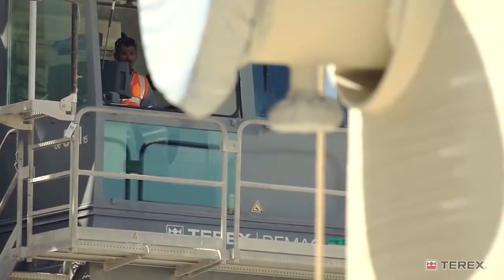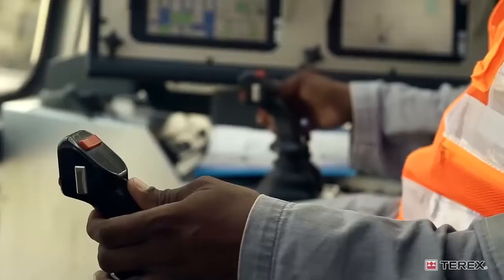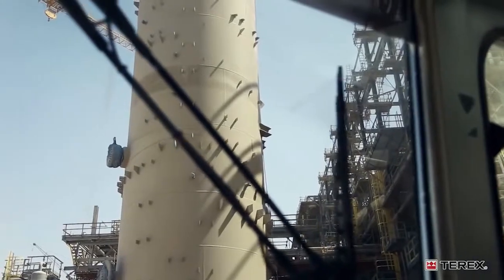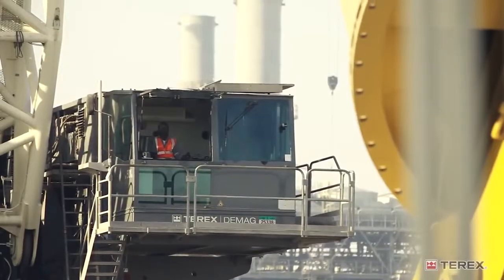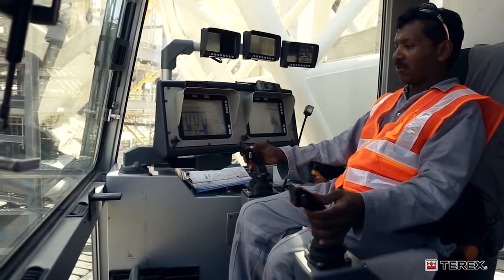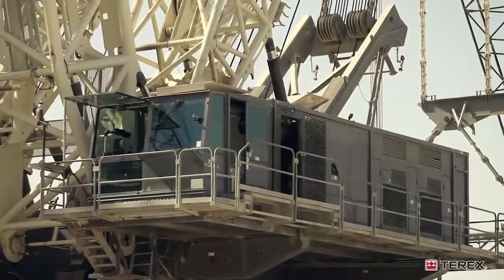The computer on board the crane, and the system software and control system installed by Terex, is very user friendly. All the operators we have trained are very happy with it and very comfortable with day-to-day use. And in terms of precision, we were spot on.